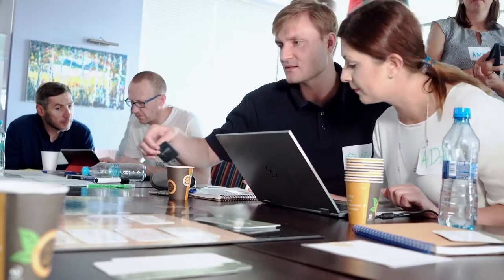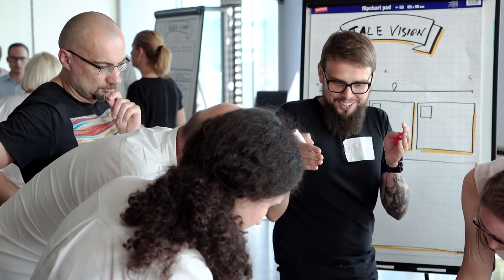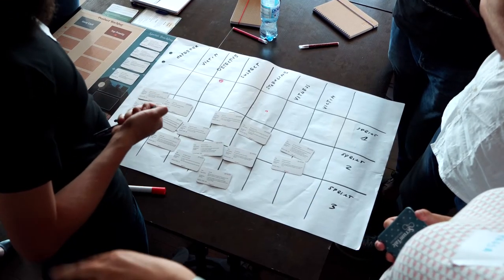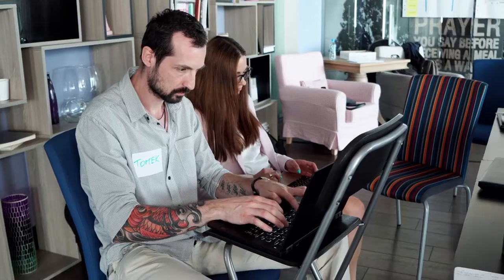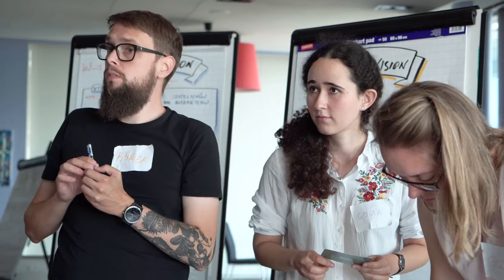Scrum Tail is unlike any other simulation game. It's educative, it's fun and very engaging. The idea behind it is very simple. We found out that writing a story is very similar to creating a software product because you need to design, code, validate and integrate it. And you can practice all the elements of the Scrum framework — roles, artifacts and events.